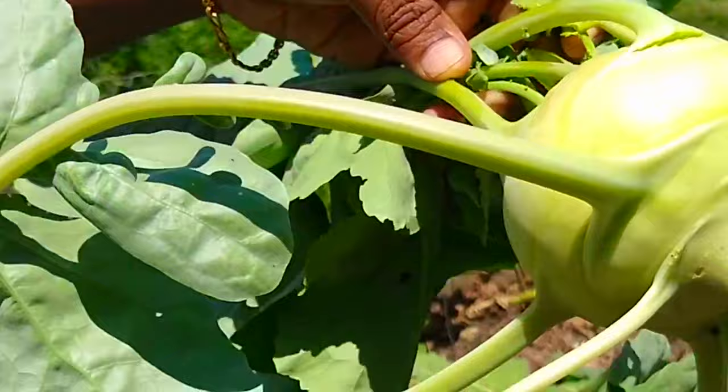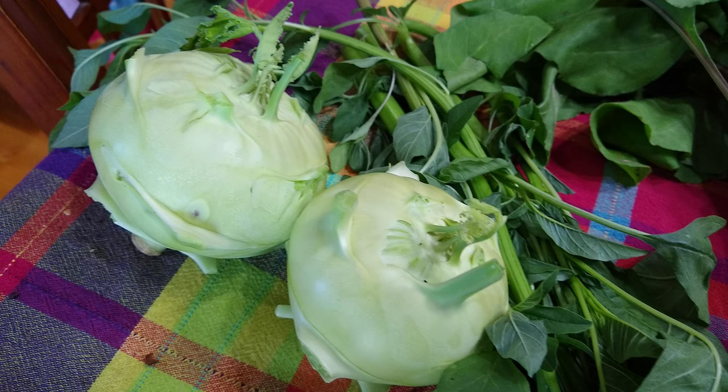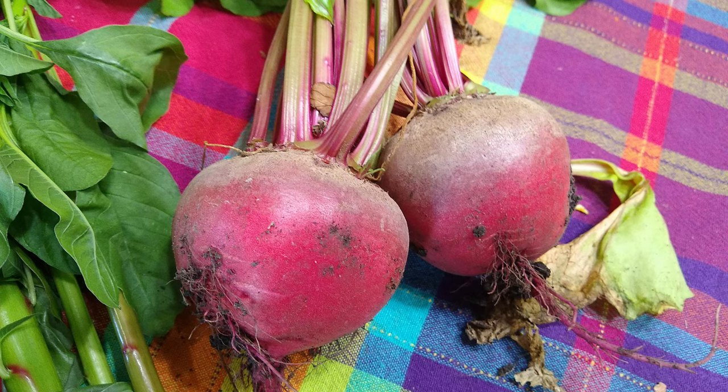Kohlrabi — I have around a dozen plants in my garden growing at different stages, and I have two different types. One is a purple variety and the other is green. The purple ones were started indoors and are a bit slow right now.